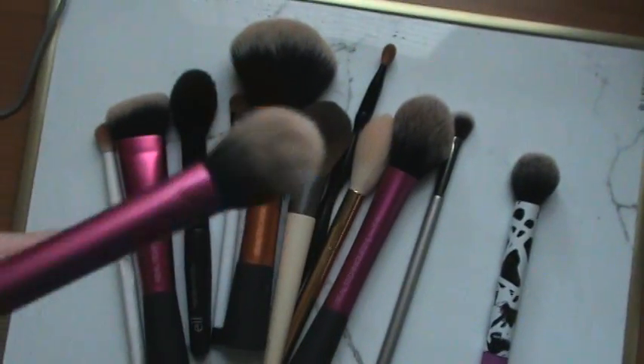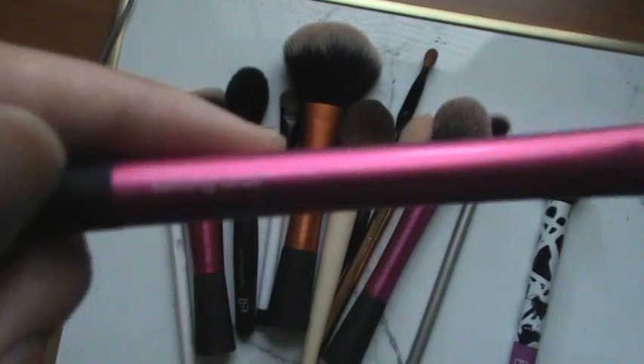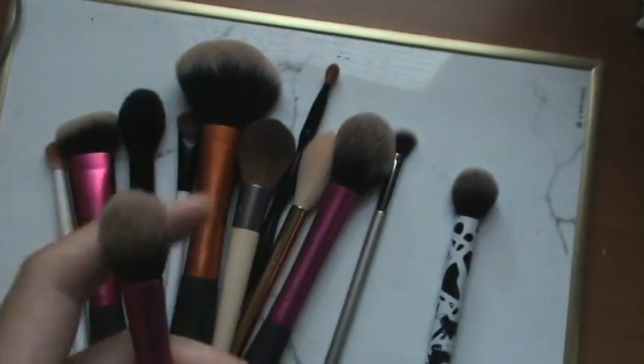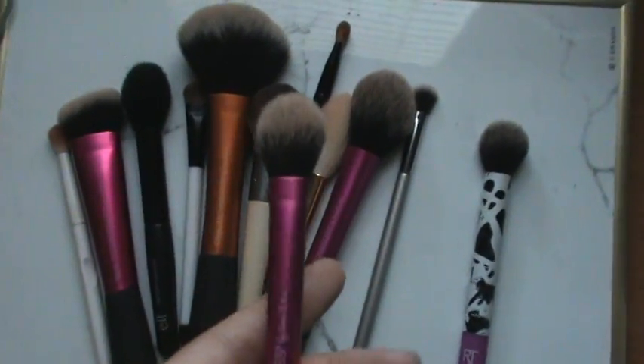This is the only brush I use to highlight — the Real Techniques setting brush. It's actually made for setting the under eye, but I use it to highlight because it's small enough, picks up a good amount of product, and I can just glide it across my cheekbones really easily.